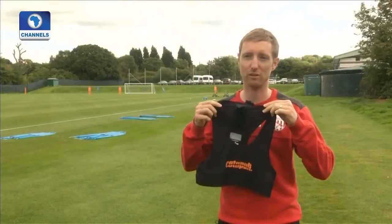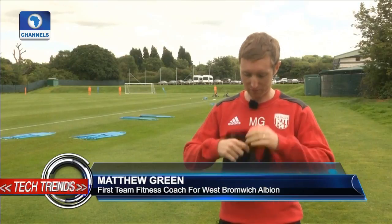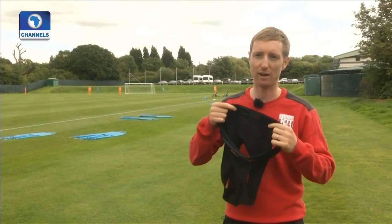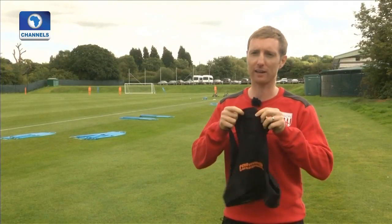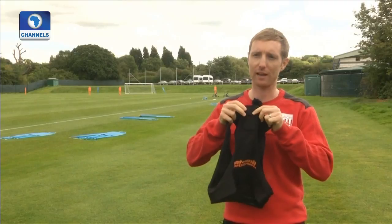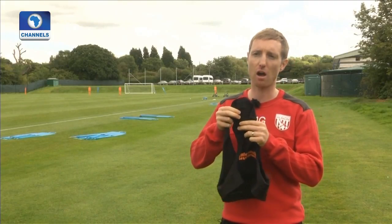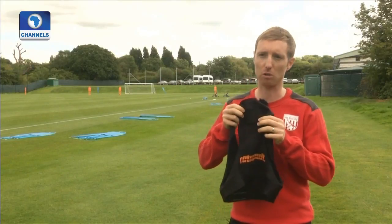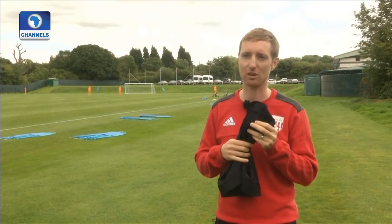The players wear one of these vests for all training activities, and embedded within the bottom of it there'll be a heart rate strap which gives a continual heart rate for each player. In the back there's a little pocket which the unit sits in. Inside that unit there is an accelerometer, a GPS unit, a magnetometer and a gyroscope. Altogether we get lots of different training information about that player's movements for those training sessions.